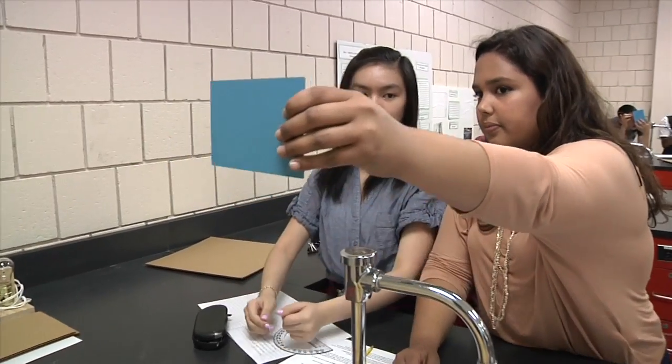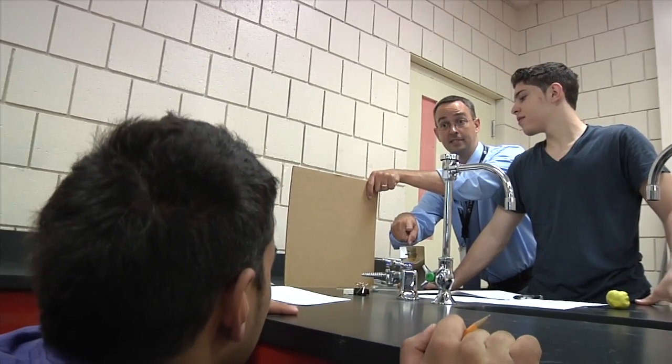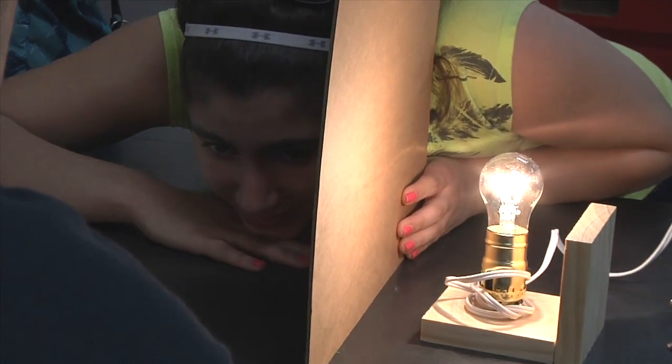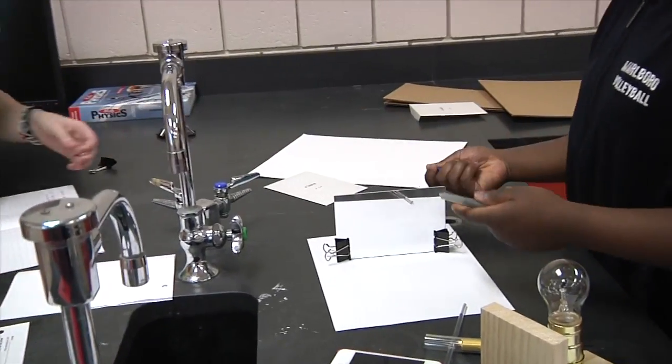Hands-on investigations where the kids are in control of what they're doing. There's that guidance so they don't go off track too much, but they're able to have that flexibility and freedom to go through their own individual activity, as opposed to sitting at a desk less engaged, writing notes. They're up doing things and making the connections themselves as they go.